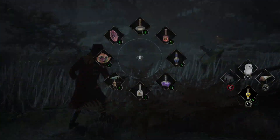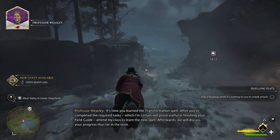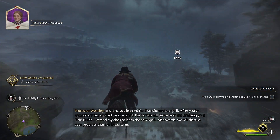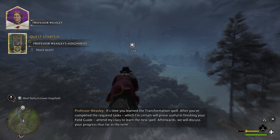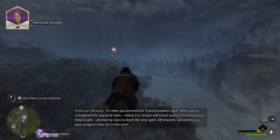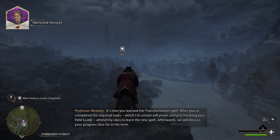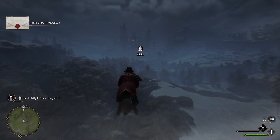It's been a while since we've seen Natty to continue her questline. After you've completed the required tasks, which I'm certain will prove useful in finishing your field guide, attend my class to learn the new spell. Afterwards, we will discuss your progress thus far in the term. Interesting.